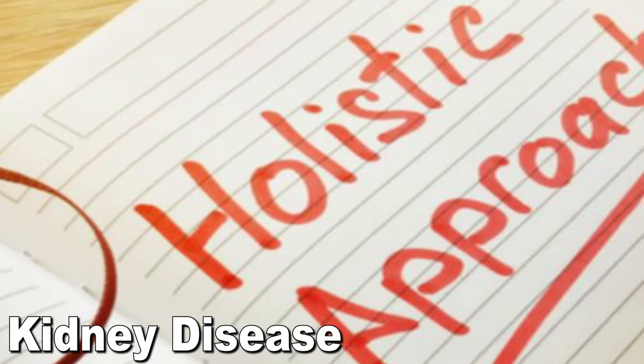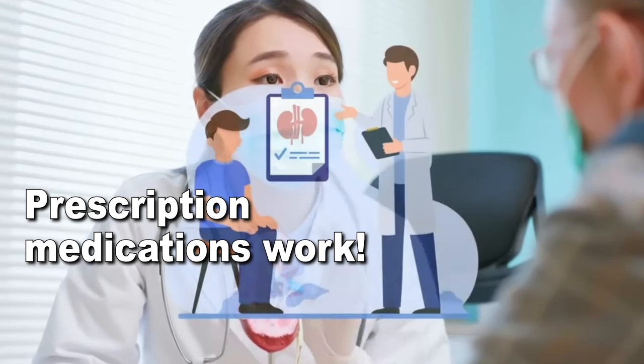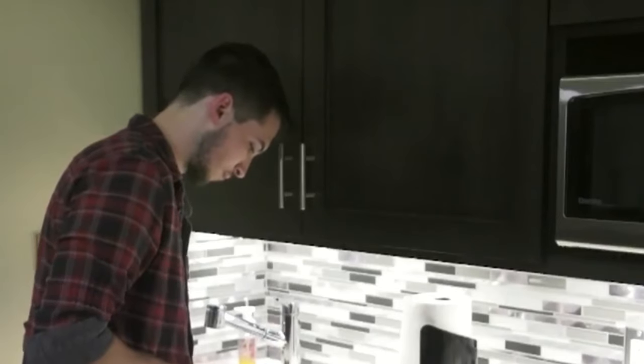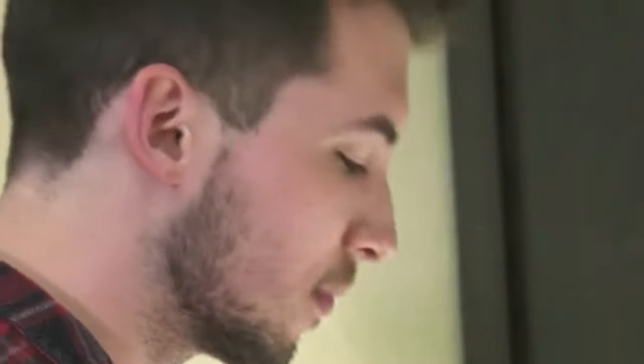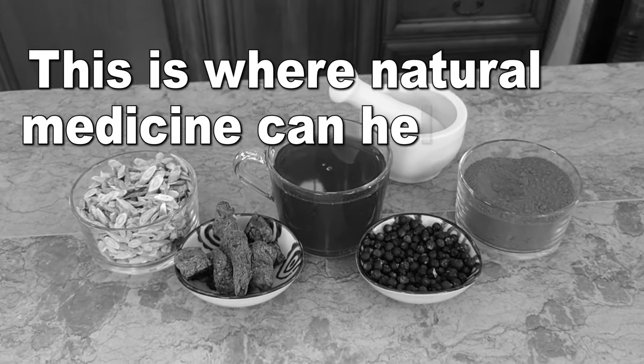One crucial insight I've learned from my journey is that kidney disease calls for a more holistic, natural approach. Because prescription medications work, no doubt about it — but there is an organ that's going to pay the price for all the medications you take: the kidney. This is where natural medicine can help us.